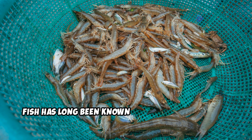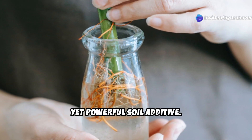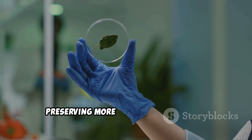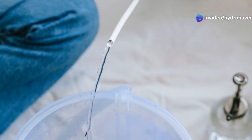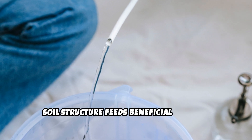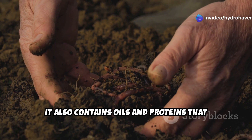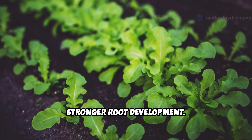Fish has long been known as a natural fertilizer, but fish hydrolysate is a lesser-known yet powerful soil additive. Unlike traditional fish emulsion, which is heat-processed, fish hydrolysate is made using enzymatic digestion, preserving more beneficial nutrients, amino acids, and beneficial microbes. This nutrient-packed liquid improves soil structure, feeds beneficial bacteria, and enhances plant growth with a balanced blend of nitrogen, phosphorus, and trace minerals. It also contains oils and proteins that stimulate microbial life in the soil, leading to better nutrient cycling and stronger root development.